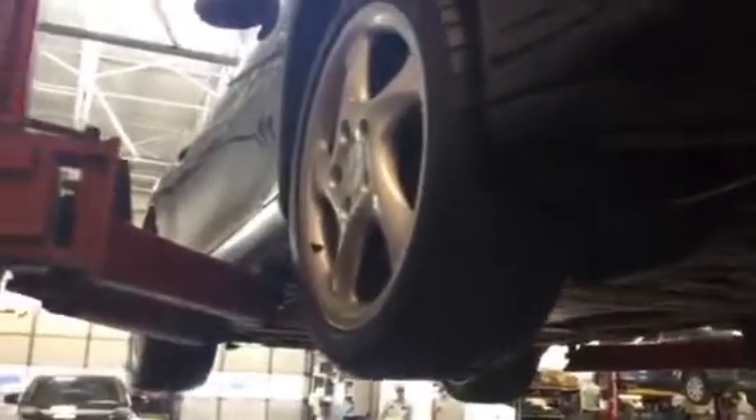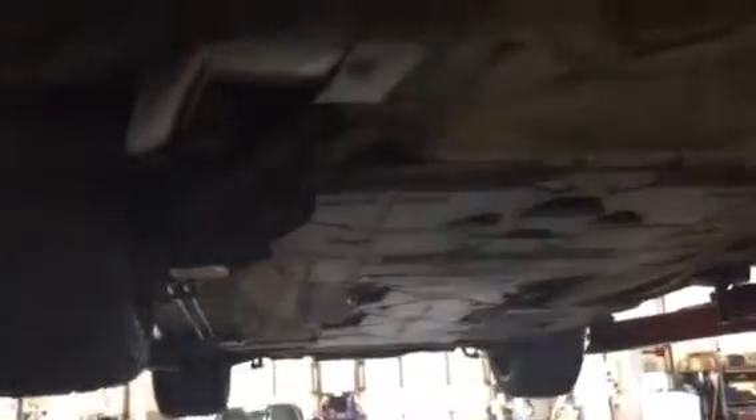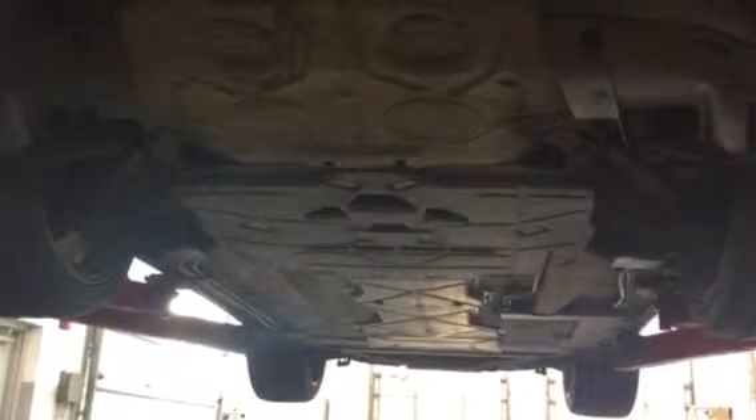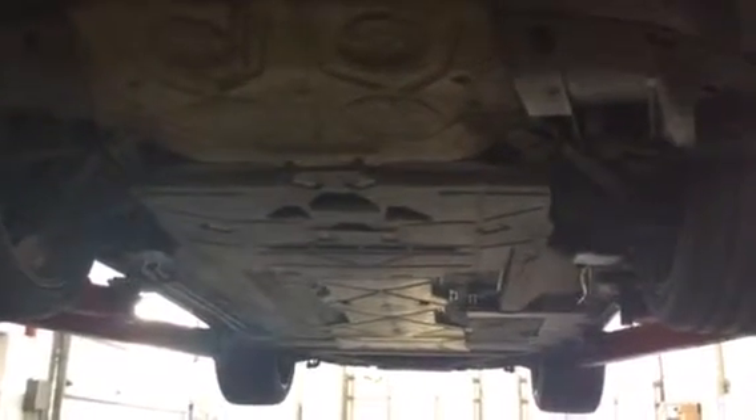Undercarriage of the 1999 Porsche. You have it — enjoy it. Get in here, let's make a deal. Thank you and I hope this helps. There's the undercarriage for a 1999 Porsche 911 — got it right out, 4-inch. Thank you.